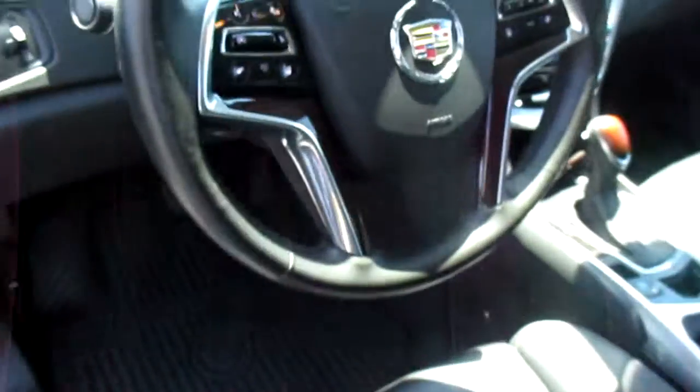Let's take a look at the interior here. Front leather interior with bucket seats. Touchscreen navigating sound system. OnStar on board. This is very comfortable.